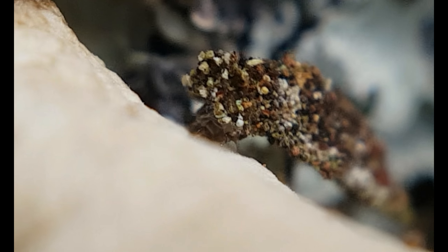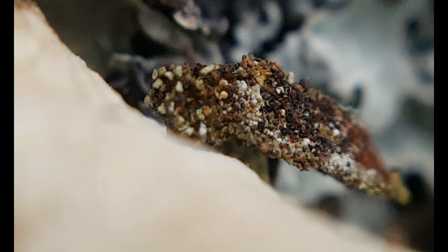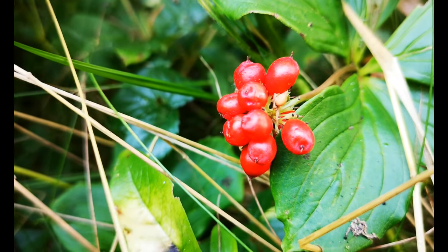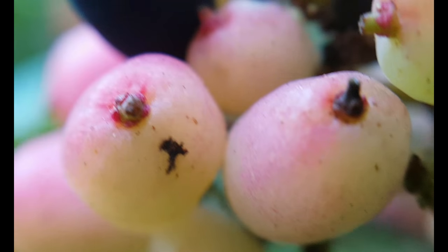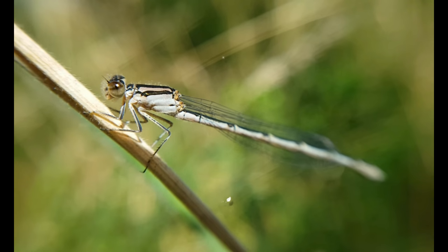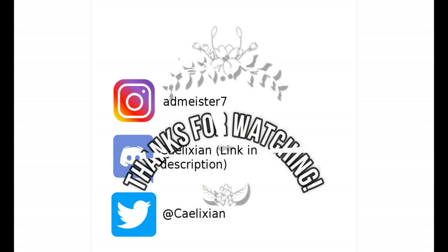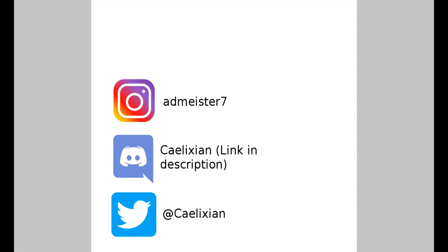Join me for part 2 of our closer look at the Maritime Boreal Atlantic Coastal Ecoregion. Thank you for listening.